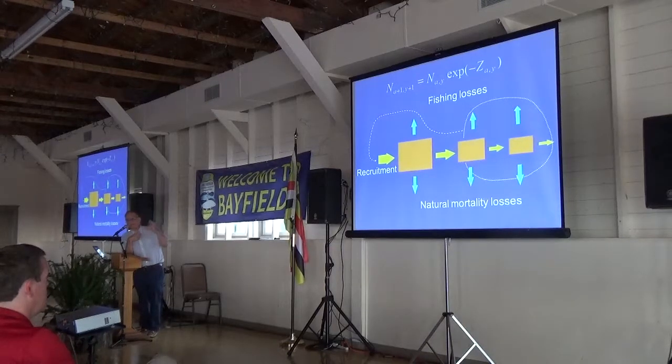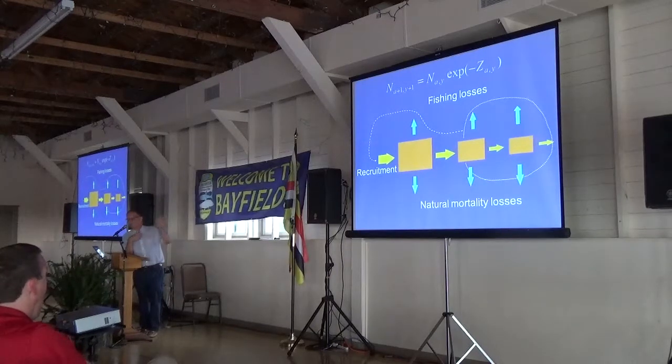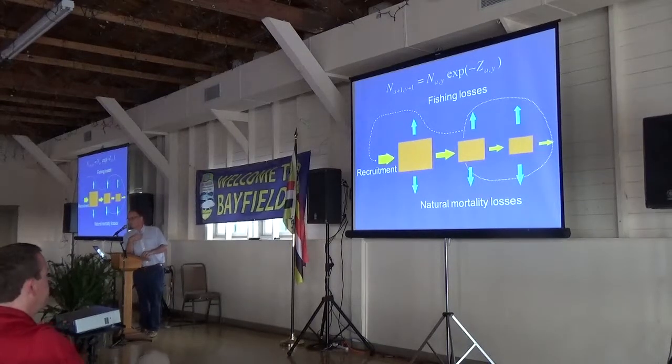The equation at the top simply says that the abundance in the cohort next year at the next older age is equal to the abundance in the previous year, one age younger, in the same cohort, times the proportion that survive. The instantaneous mortality rate Z is composed of pieces due to different components of the fishery as well as different components of natural mortality.